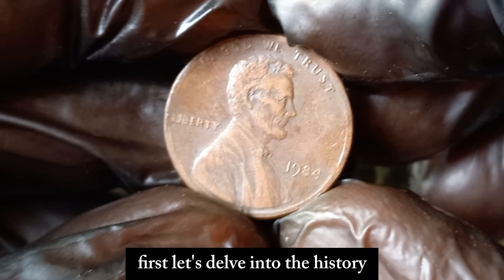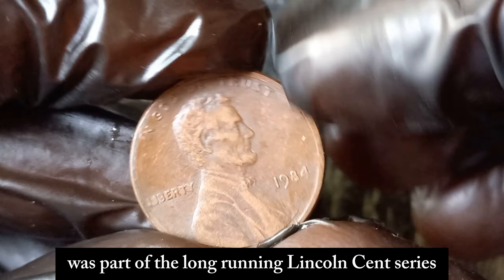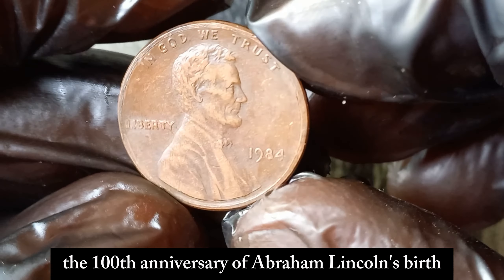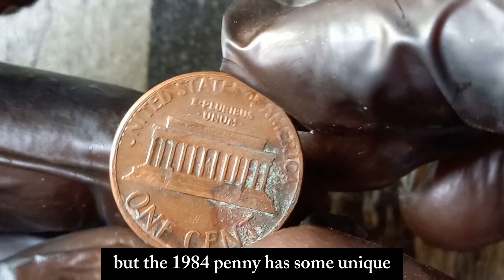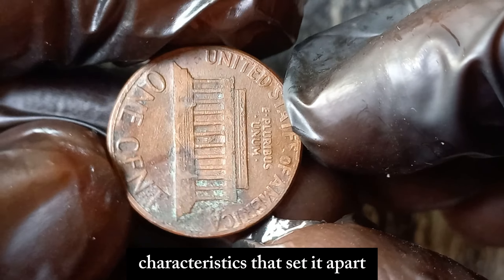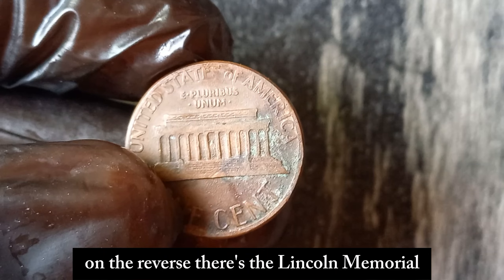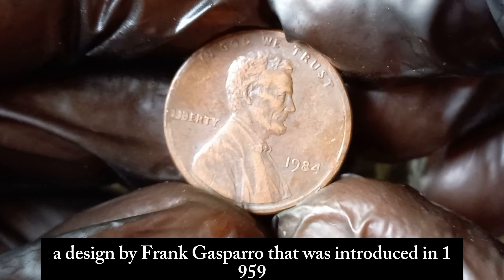The 1984 Lincoln penny was part of the long-running Lincoln cent series, which began in 1909 to honor the 100th anniversary of Abraham Lincoln's birth. This series has seen many changes over the years, but the 1984 penny has some unique characteristics that set it apart. On the obverse, we have the familiar portrait of Abraham Lincoln, designed by Victor David Brenner. On the reverse, there's the Lincoln Memorial, a design by Frank Gasparro that was introduced in 1959.